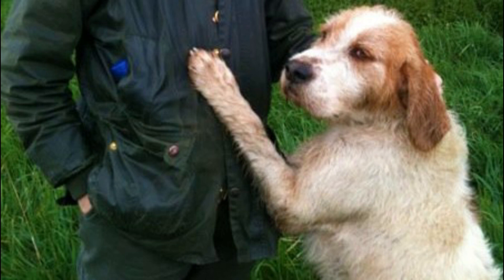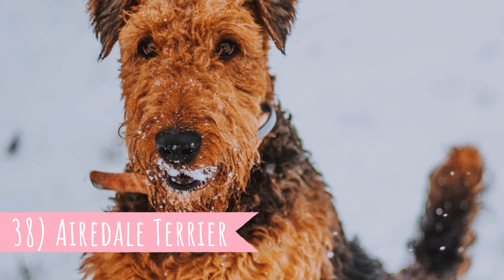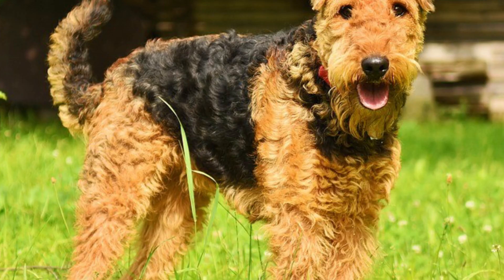Number 38: Airedale Terrier. The Airedale Terrier, also known as the King of Terriers, is the largest of all terriers with a height between 22 to 24 inches (56 to 61 centimeters). This is a very versatile breed that was originally used for hunting and all-around farm work, but today they are also used as guide and police dogs.